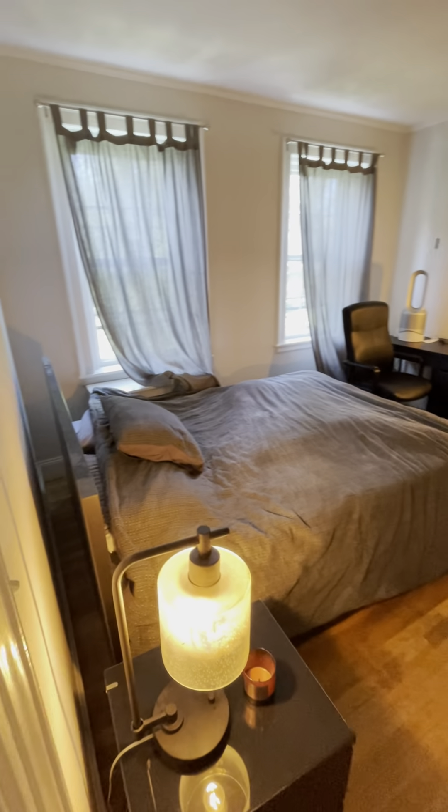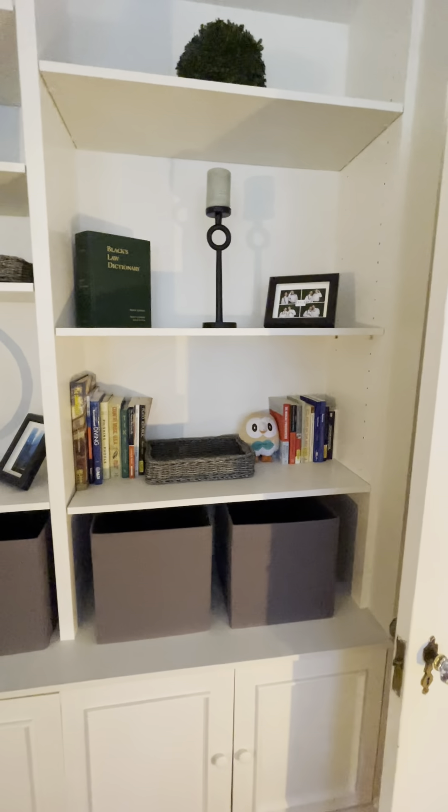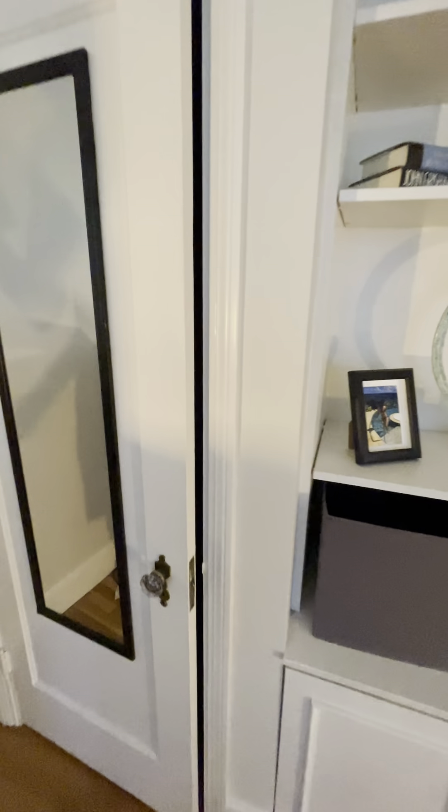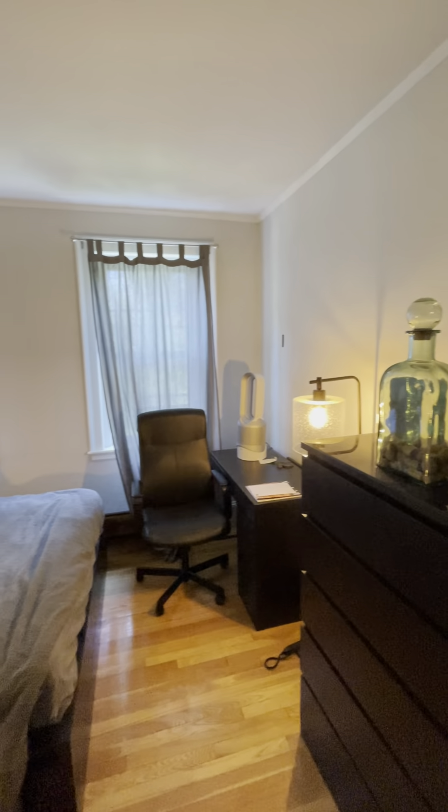Nice big bedroom with some built-in shelving, which is beautiful. Nice deep closet as well. There's no lights on the ceiling here, so you would need some lamps.